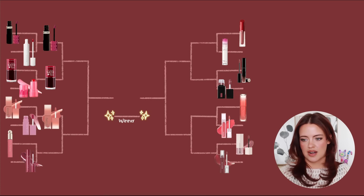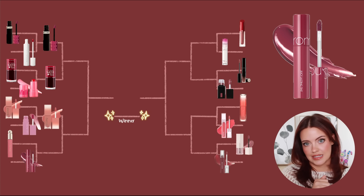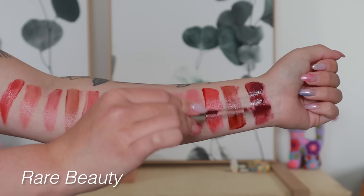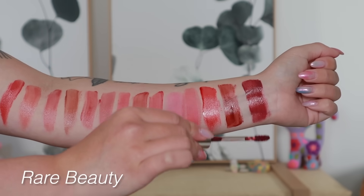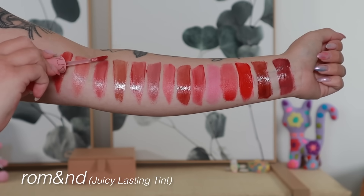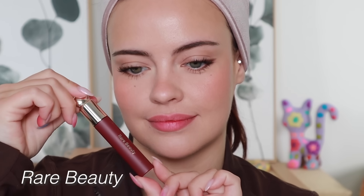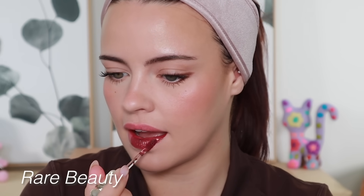Now we have the two products that really got me hooked on lip stains: the Rare Beauty Tinted Lip Oils versus the Romand Juicy Lasting Tints. These are similar — they both have that nice super glossy lacquered look, but they're just a little less opaque than the Milani and Fenty, and their stains aren't as intense, though they're still pretty staining.